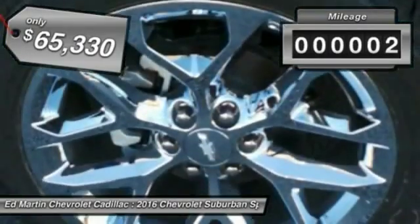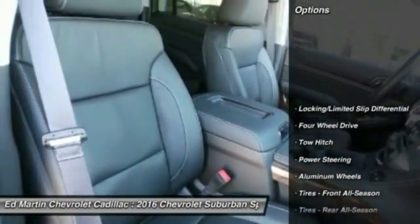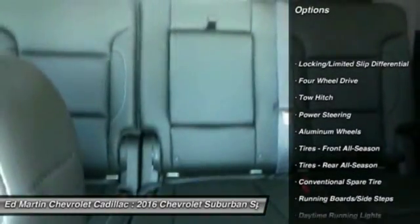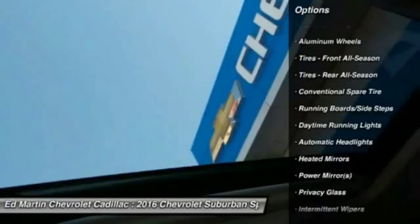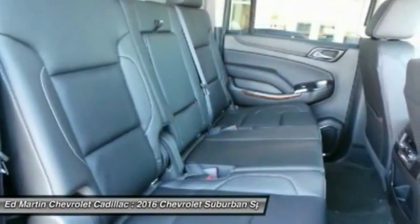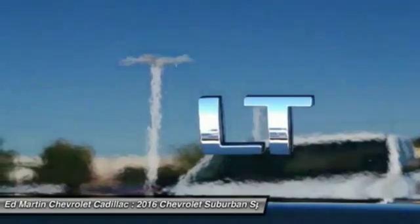This vehicle has less than 100 miles. Here are some of this vehicle's great options: remote engine start, keyless entry, power lift gate, power passenger seat, steering wheel audio controls, tow hitch, Bluetooth, leather wrapped steering wheel, adjustable steering wheel, power steering.